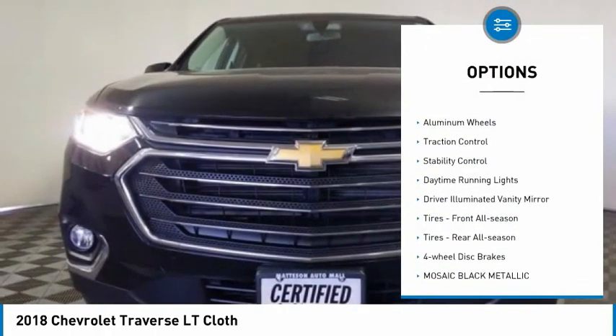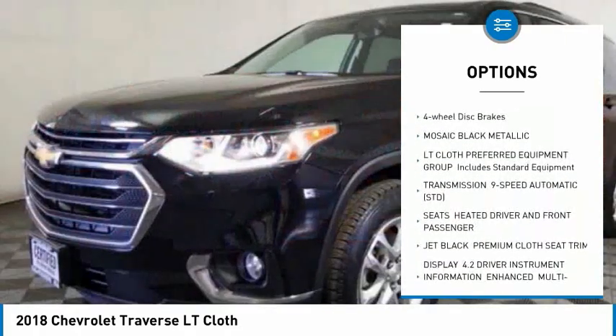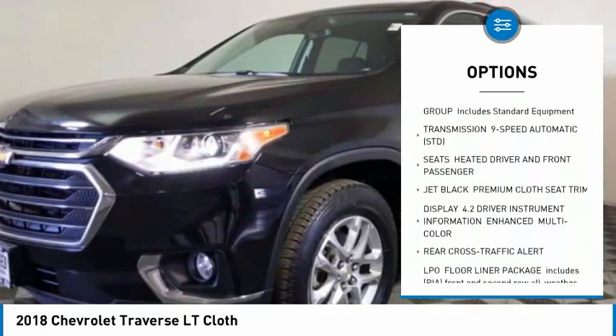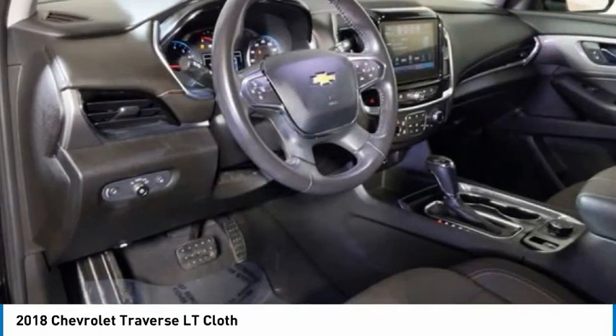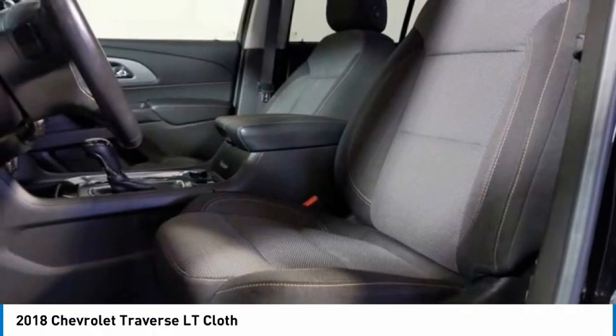Tire pressure monitor, heated mirrors, aluminum wheels, traction control, stability control, daytime running lights, driver illuminated vanity mirror, front all season tires, rear all season tires, four-wheel disc brakes.